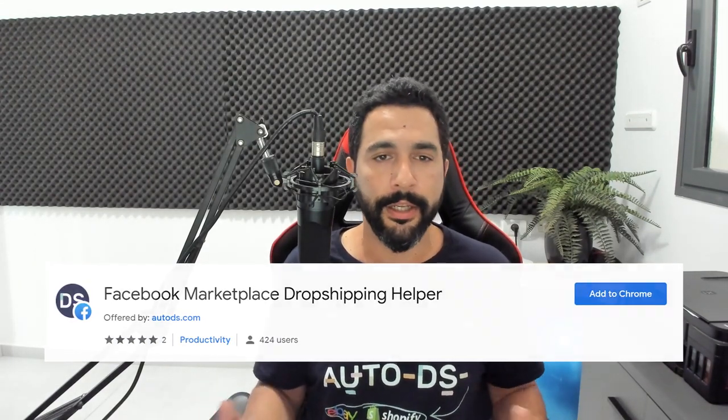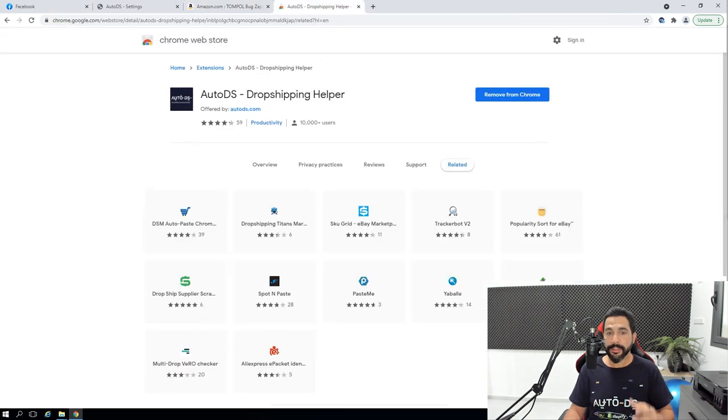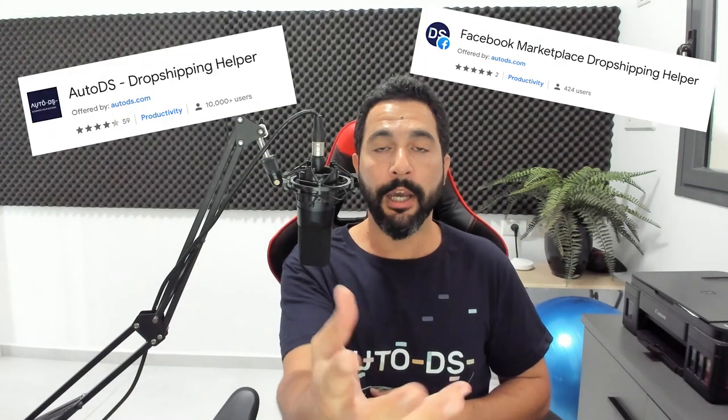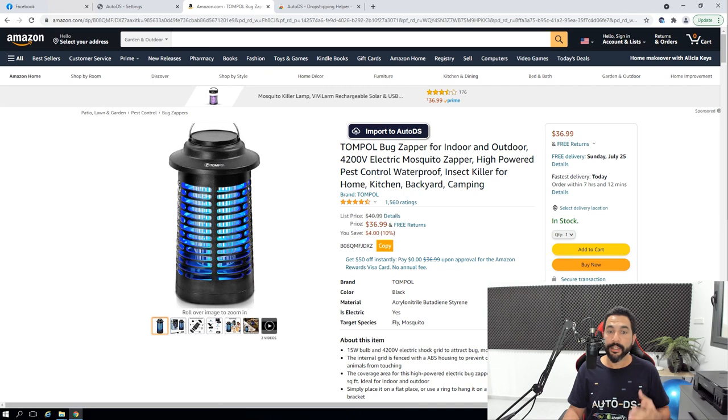Next, make sure you've got the Facebook Dropshipping Helper extension installed — it's a free Chrome extension. There's also the AutoDS Dropshipping Helper Chrome extension. Each is responsible for its own tasks: the AutoDS extension gives you an 'Import to AutoDS' button on product pages, and the Facebook Dropshipping Helper extension will help you copy products to the Facebook Marketplace.